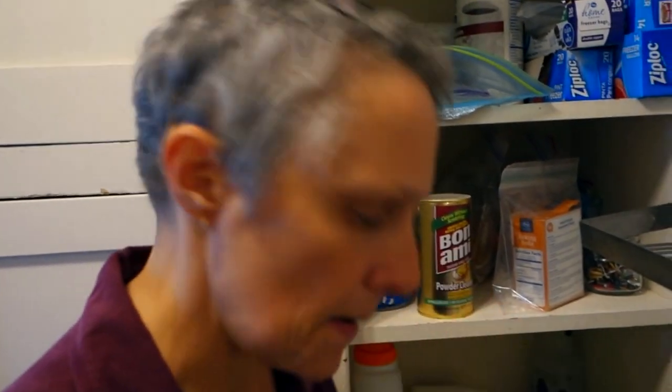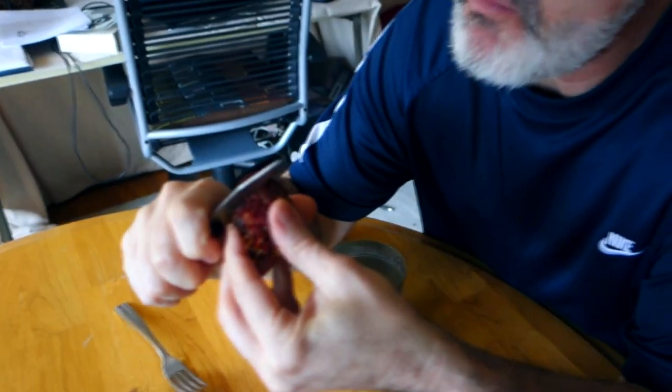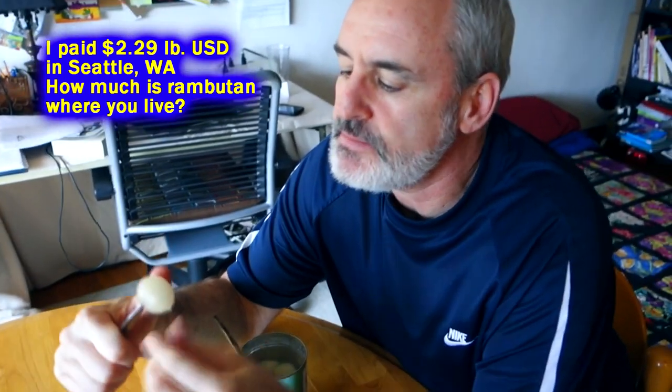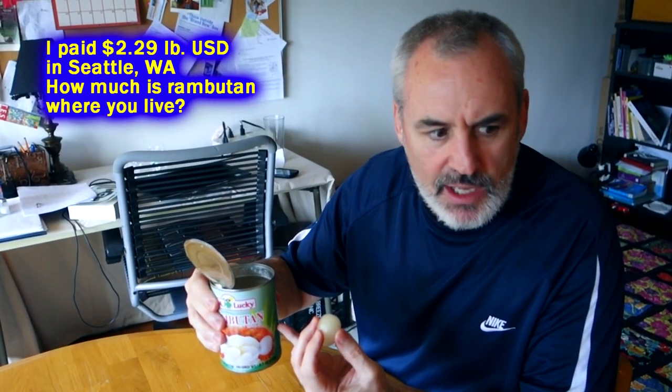What's the verdict on canned rambutan? It tastes like a pear in a light syrup, but with a little more texture. If I close my eyes this just tastes like fruit cocktail. It does have more texture though — it's a little chewier. So which would you choose? I would choose the can — you've got to cut the fresh ones, pull them out, and deal with the pit. This is so much easier.